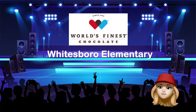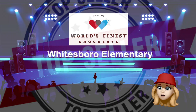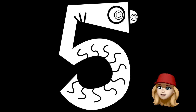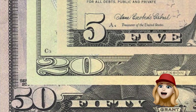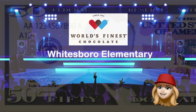We will also be recognizing our top sellers of chocolate — the students that sell the most boxes in the school. To qualify, you must sell at least five boxes. Our first place winner will receive $100, second place will receive $75, and third place will receive $50. Who's going to be our top sellers and win some money? You've got this!